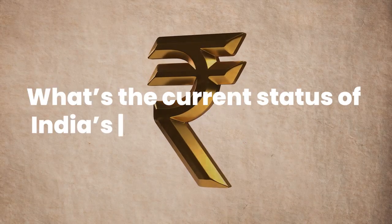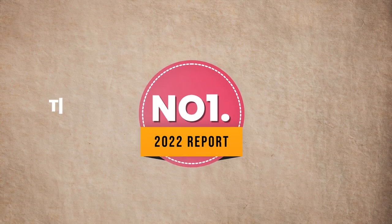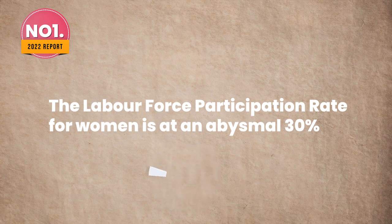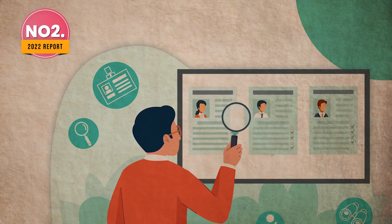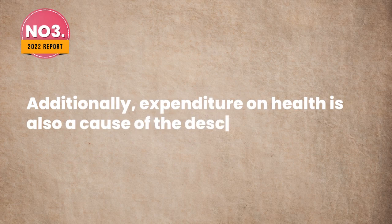What's the current status of India's income inequality? In India, the State of Inequality report is released by the Economic Advisory Council to the Prime Minister. The key highlights of the 2022 report were: first, the labour force participation rate for women is at an abysmal 30%; second, the unemployment rate is at 4.8%, but what's alarming is that the unemployment rate increases with the level of education, meaning we are unable to create jobs that correspond to higher education levels; third, expenditure on health is also a cause of the descent into poverty.